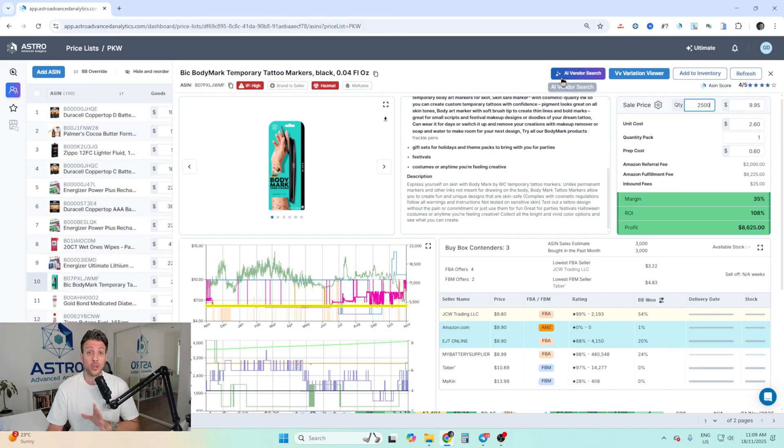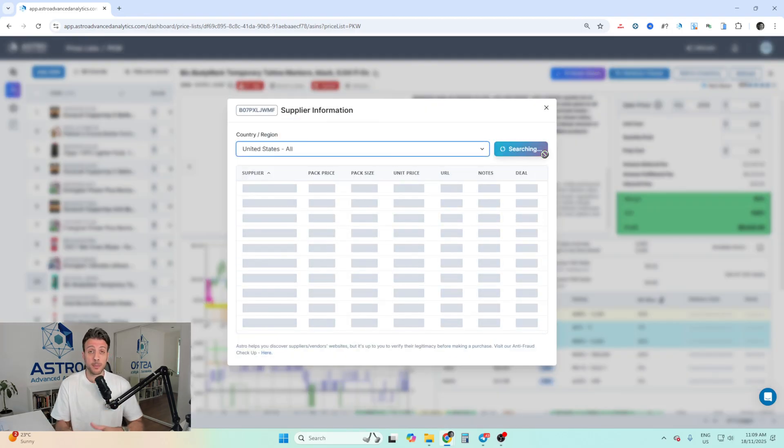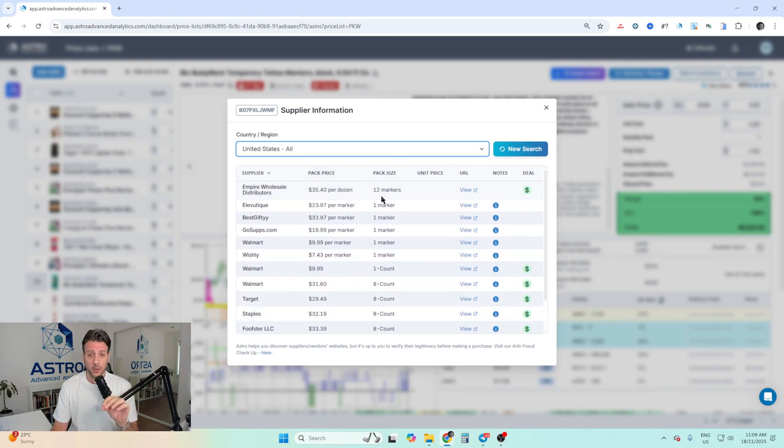What I did was go to Astro's AI vendor search. I just clicked the button and hit search. This is a different product for demo purposes, but how the AI vendor search works is it sends a bot to Google and searches for suppliers of the ASIN you're looking at. It goes through all of Google using AI to find suppliers. You can see a bunch of different suppliers listed with their price, pack details, URL, special notes — for example, one here is discounted from $43.99 to $23.97. You can view any supplier's website by clicking "view."